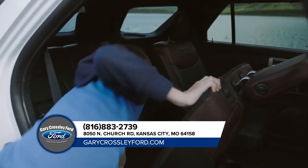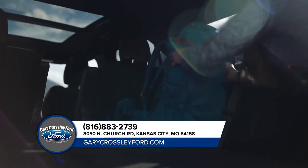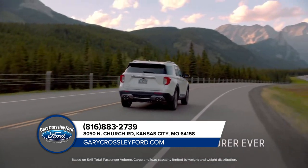Explorer offers an easy entry second row and power fold seats in the third row. Grand Cherokee doesn't have either one. And it's the most spacious generation of Explorer ever.